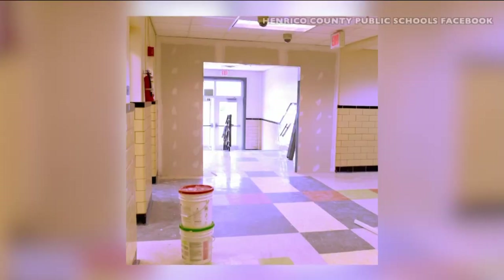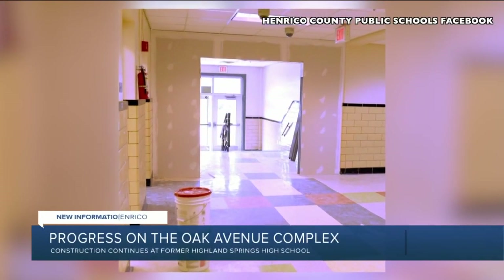Tonight, an update on the construction progress at the Old Highland Springs High School in Henrico. Renovations continue as crews work to transform the former school building into the Oak Avenue Complex. Henrico Schools shared these photos on social media.